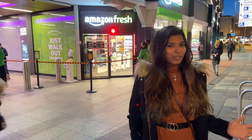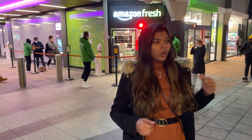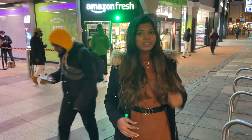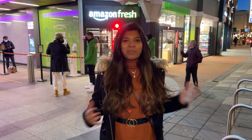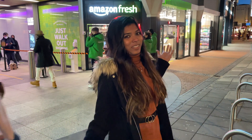For those of you who don't know what Amazon Fresh is, it's this walkout store where you can walk in, buy stuff and just leave. There is no queue, there is no payment, there is no billing. It's just the future of shopping. It almost feels like stealing, so let's go and steal some stuff!